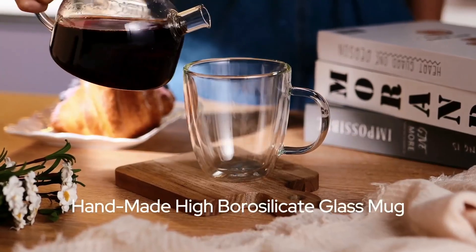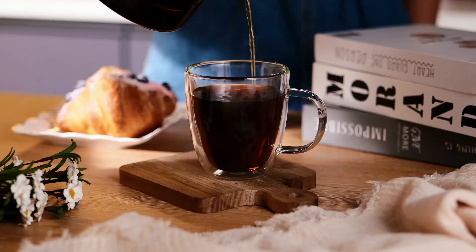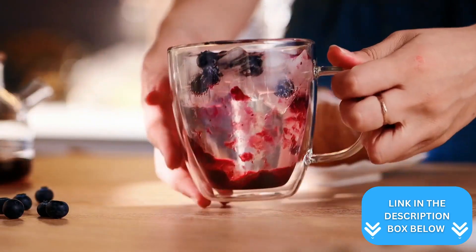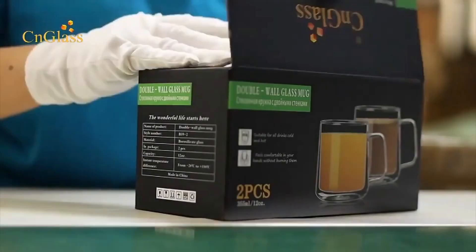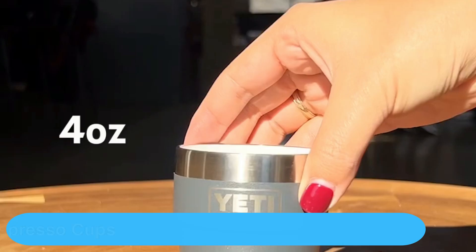The clear design allows you to appreciate the layers and colors of your drinks. At 5.4 ounces, these mugs are versatile enough for various beverages beyond espresso — cappuccinos, lattes, or even cold drinks. The microwave and dishwasher safe features add convenience to your daily routine, and with their elegant appearance, they make great gifts for coffee enthusiasts.